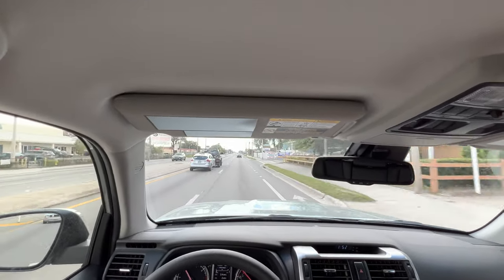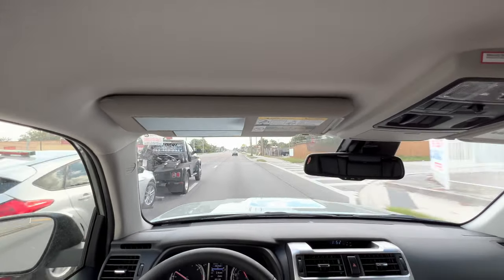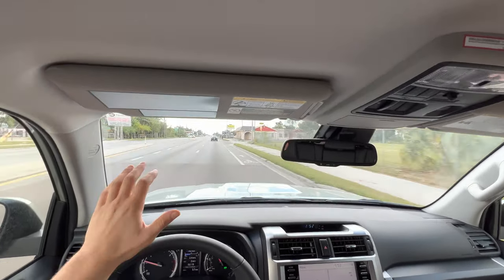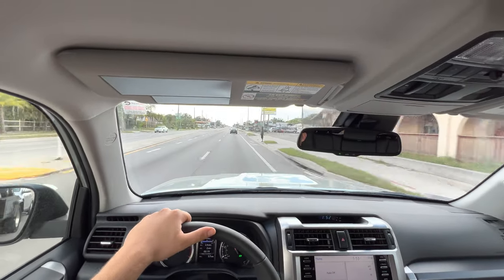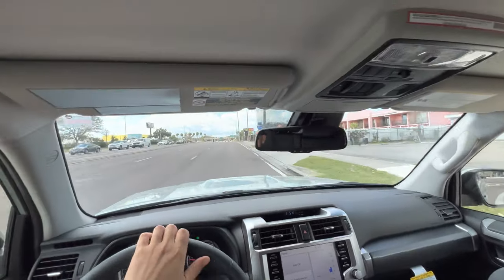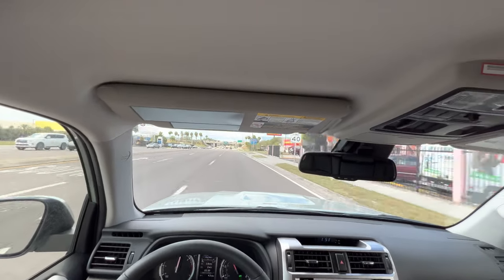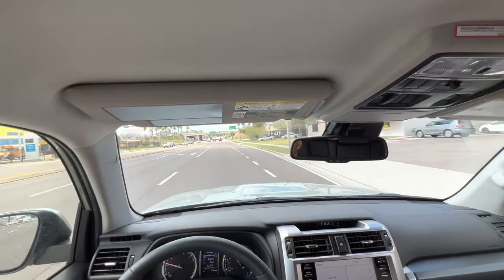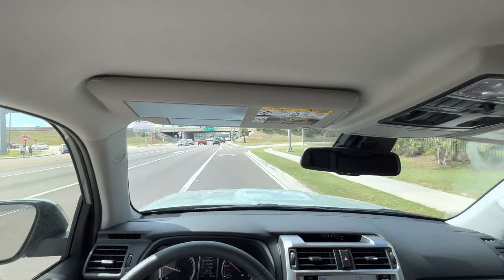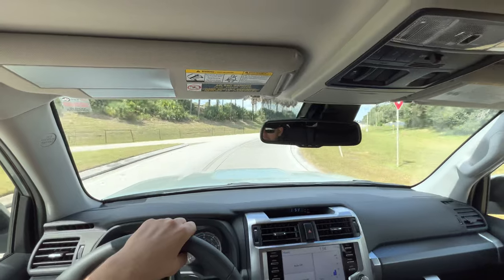It definitely takes a while for the power to kick in. Once you start getting closer to 3,000 RPM, it starts to feel a lot stronger — you can fix that just by stepping on the gas harder. This is only a five-speed transmission, so it will take a second to get into the power band. The gas pedal is just not tuned very aggressively at around half throttle, but once you lean into it a little bit more, this thing certainly begins to pick up. The body roll is actually really limited — I was not expecting that.